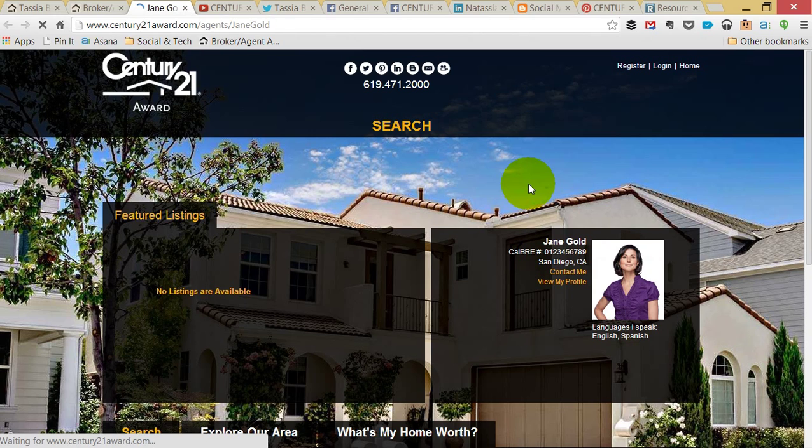Remember what the website used to look like when we started this process? We've put a lot of time into it, and let's take a few minutes to look at how far we've come.